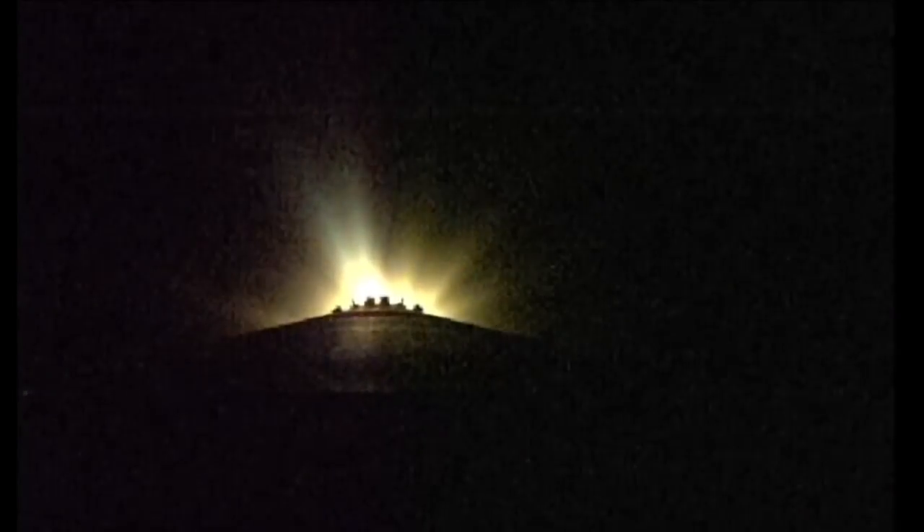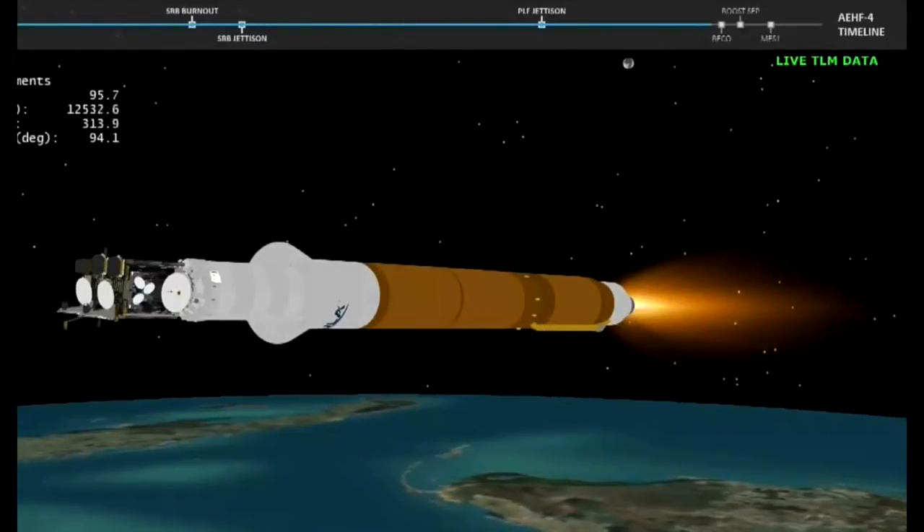Main engine now throttling to maintain a constant 4.6G acceleration limit. Now passing 4 minutes into flight. And we have Centaur boost phase chill down. Approximately 20 seconds remaining to BECO. Pump speeds and injector pressures on the RD-180 continue to look good. 10 seconds remaining to BECO.